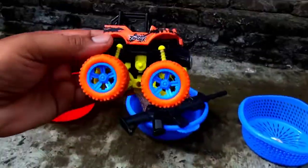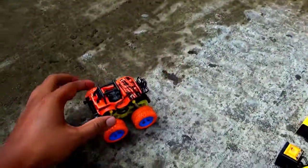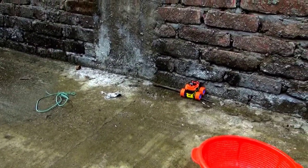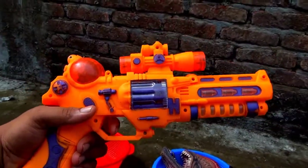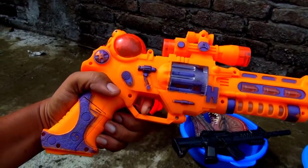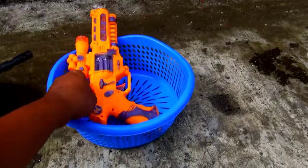Guys, look at this — this is an RC car. Wow! Oh my god, it's really nice. And this one is a musical toys blaster gun. Okay, I put it in my basket.